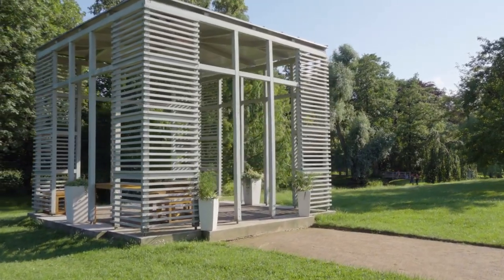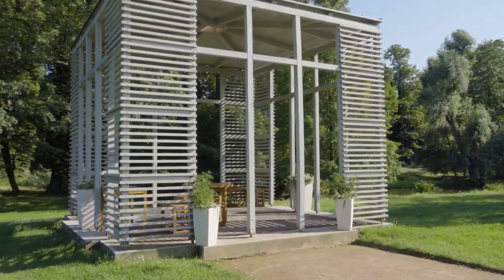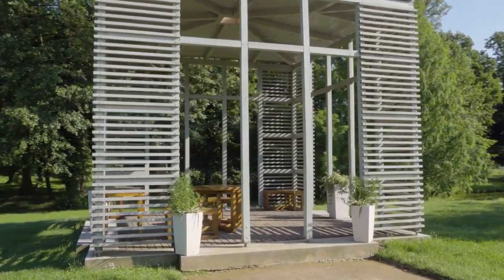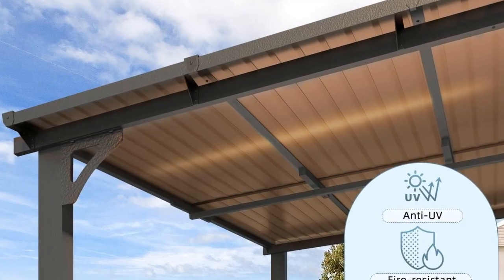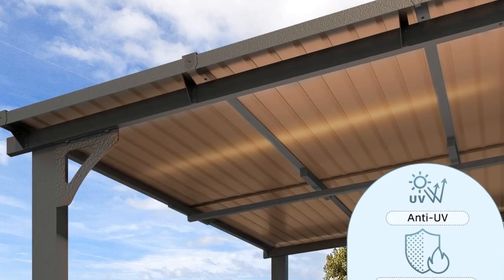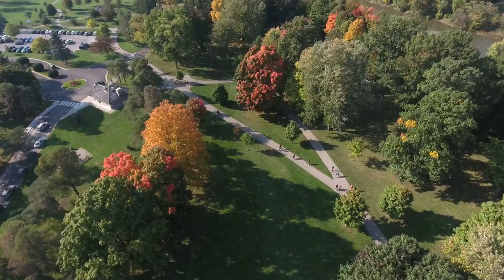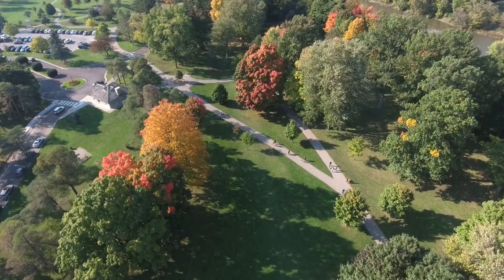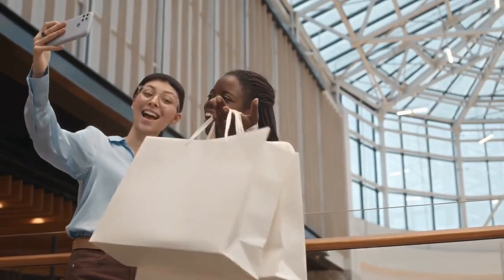In conclusion, the Purple Leaf 12x14 Sunroom Hardtop Gazebo Solarium is a high-quality, durable, and versatile outdoor structure. It offers numerous benefits, including UV protection, rust resistance, heat insulation, and more. Its modern design and functional features make it an excellent addition to any outdoor space. Click on the link below to get a discount.